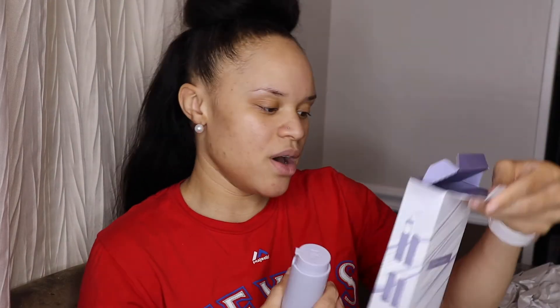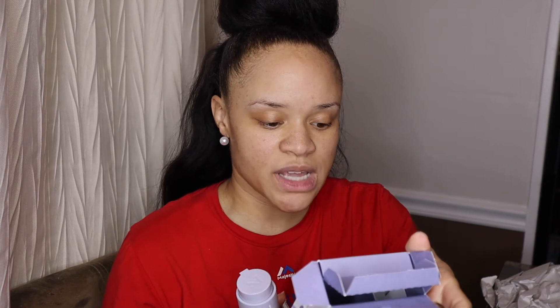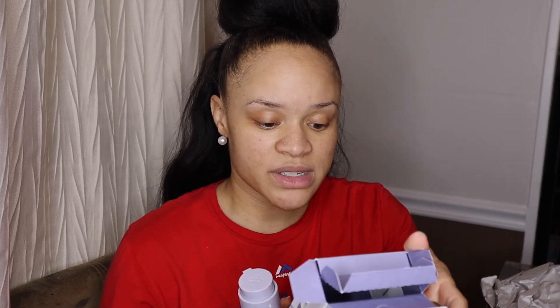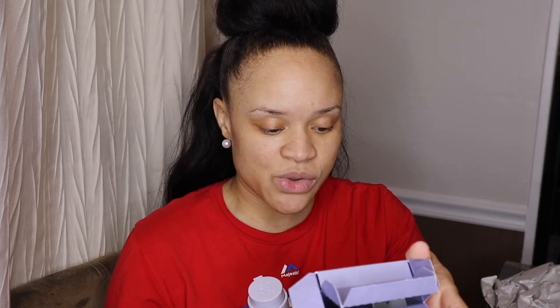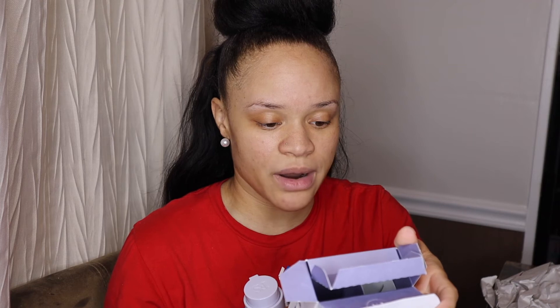Pretty neat. It says apply liberally 15 minutes before sun exposure. Use a water-resistant sunscreen if swimming or sweating. Reapply at least every two hours. So this is just to help prevent sunburn and moisturize your face. We're going to see if it gives me that glowy look, because I like that. I've been seeing y'all with the little glowing faces and I'm like, yes, I want that.